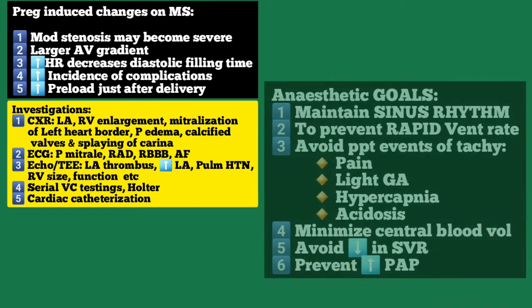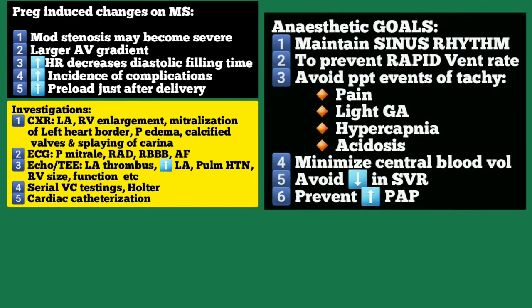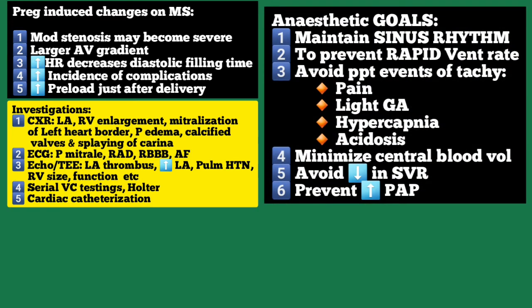The anesthetic goals would be: number one, to maintain sinus rhythm; number two, to prevent rapid ventricular rate. Digoxin therapy should be started prior to pregnancy and continued to maintain ventricular rate less than 110 beats per minute. Atrial fibrillation with fast ventricular rate will decrease cardiac output and cause pulmonary edema.